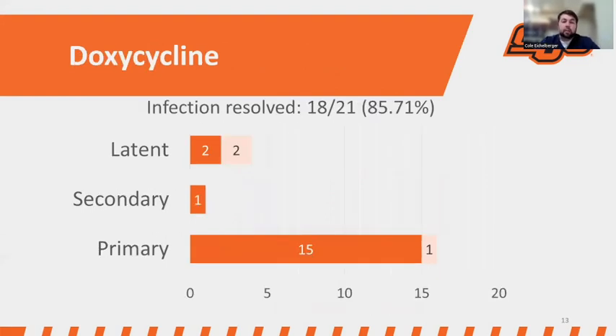Looking at the doxycycline arm, we had similar results. Infection resolved in 18 out of 21 patients — 85.71%, a slightly lower percentage than the penicillin group. Half of the patients in the latent group did not see resolution. In the secondary group, the one patient included saw resolution of infection, and in the primary group, we had very good results.